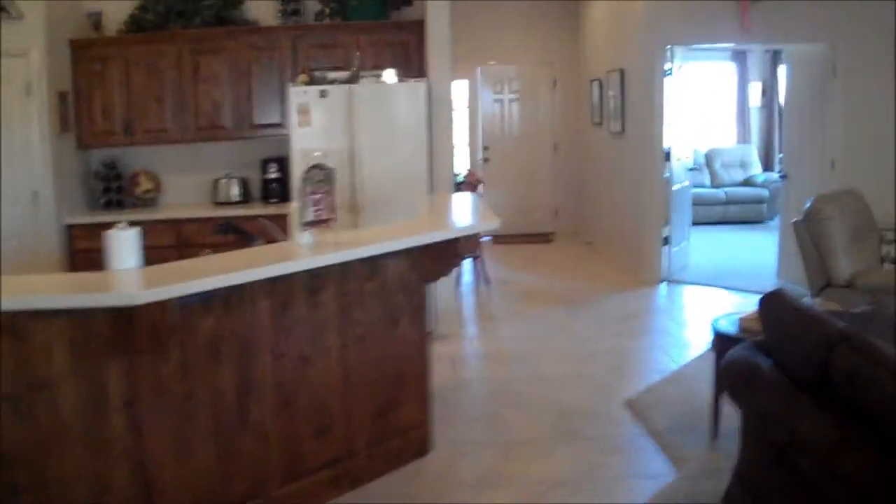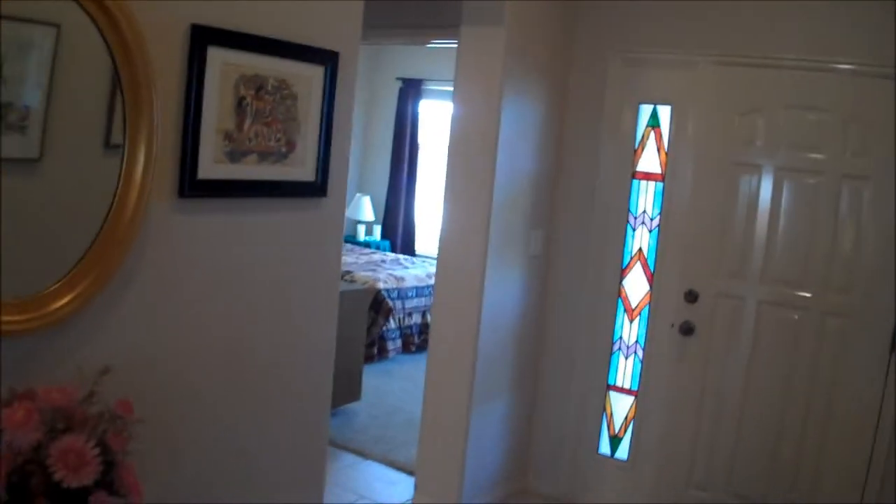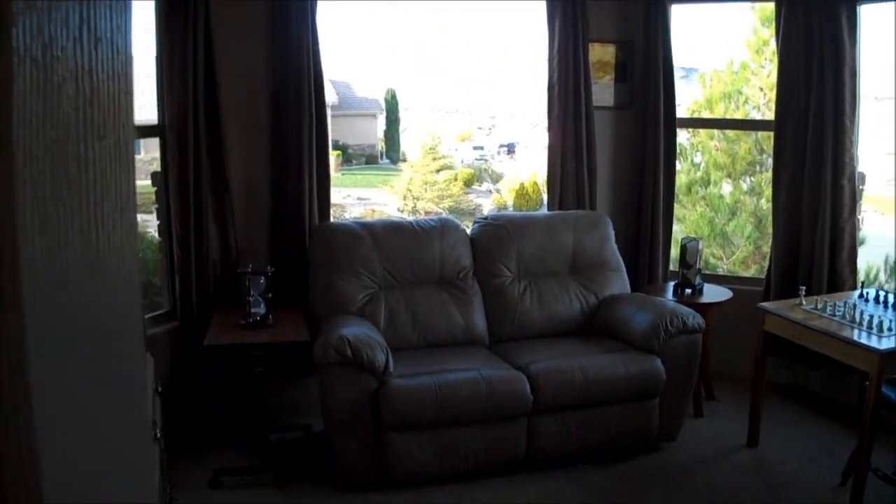I've thoroughly enjoyed this home tour, giving you this tour of this home on Rolling Hills Drive up here in the Legacy of St. George, Utah. This home will not last long, precisely because of the pleasing floor plan, so I suggest you take action.